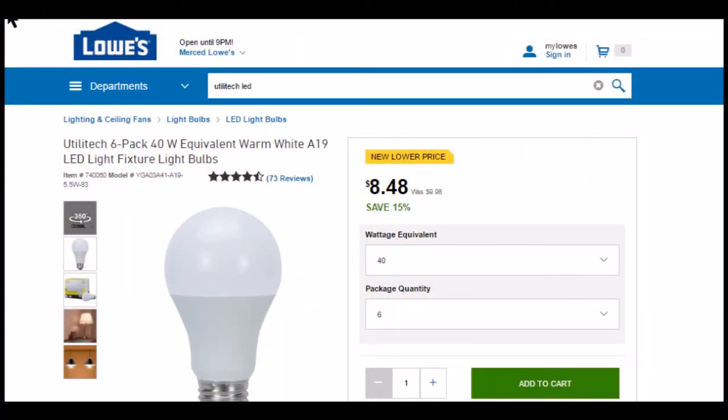The replacement LED bulbs are Utilitec brand from Lowe's. I also have EcoSmart bulbs from Home Depot throughout the house. None of them generate RF that I can detect.